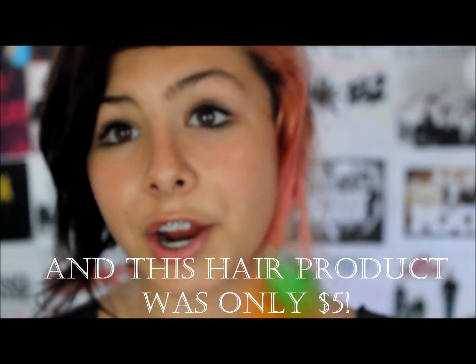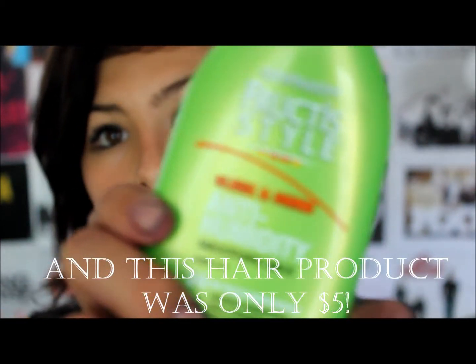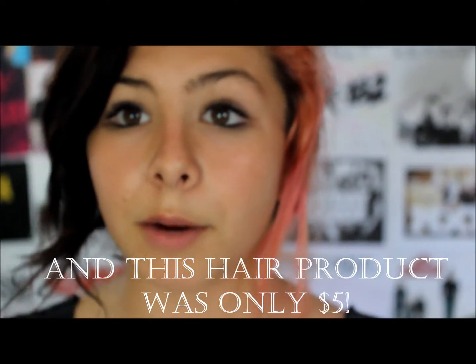My seventh idea is hair products. Like here's an example. This is awesome for de-frizzing your hair. But hair products are — most girls use hair products.